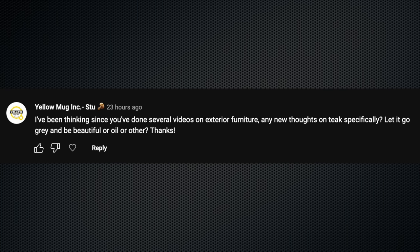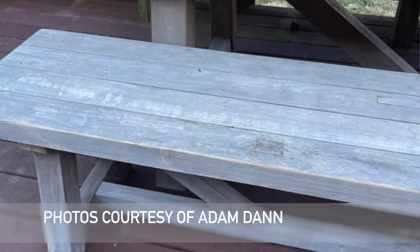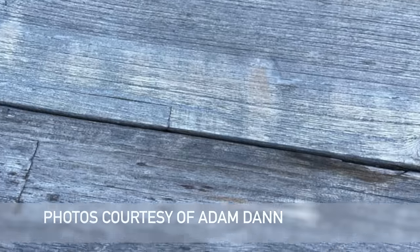Stu at Yellow Mug Inc. says, I've been thinking since you've done several videos on exterior furniture — any new thoughts on teak specifically? Let it go gray and be beautiful, or oil or other? Well, I'm a big fan of just letting things go gray, but when it comes to furniture, I actually don't really like that weathered gray look. Lots of people like it and there's nothing wrong with it, especially with something like teak because it will actually hold up. It might look like crap, but it still should be okay for quite a few years. But I personally don't like that. I think if I just had so much furniture that I just can't keep up with the maintenance on it, then it's going to do what it's going to do. But as long as I have control and the desire to add a coat of oil periodically or just do some finish maintenance, I like the wood to look like good quality wood. So you guys, I'd be curious to hear from you — just sort of an informal poll in the comments. Do you like to let the outdoor furniture go gray, or do you want to constantly keep up with it to keep it looking a little more like nice colorful wood tones? And if you're interested in a deeper dive into some of these outdoor finishes and how they've held up, I'm going to link to a video for you that I think you're going to like.